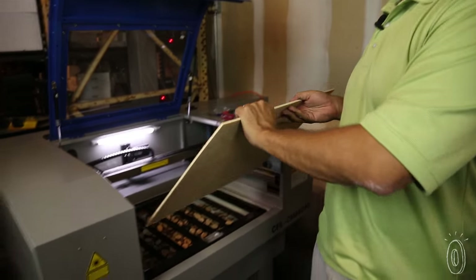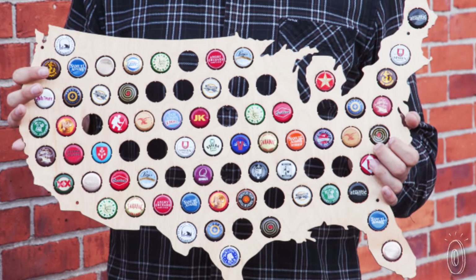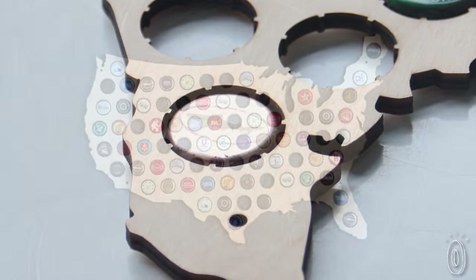The Tampa-based team selects the birch to make sure it's a nice uniform color without knots or other imperfections, and they put a UV resistant coating on the wood to keep it looking great. Pre-drilled holes make hanging your Beer Cap Trap as easy as a twist off.